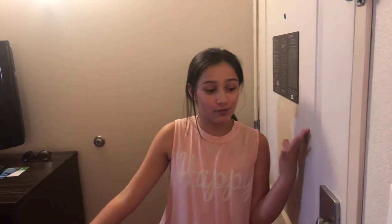Hey guys and welcome back to HSI, aka Alison Ardondo. So in today's video I'm going to be giving you guys a tour of my hotel room.